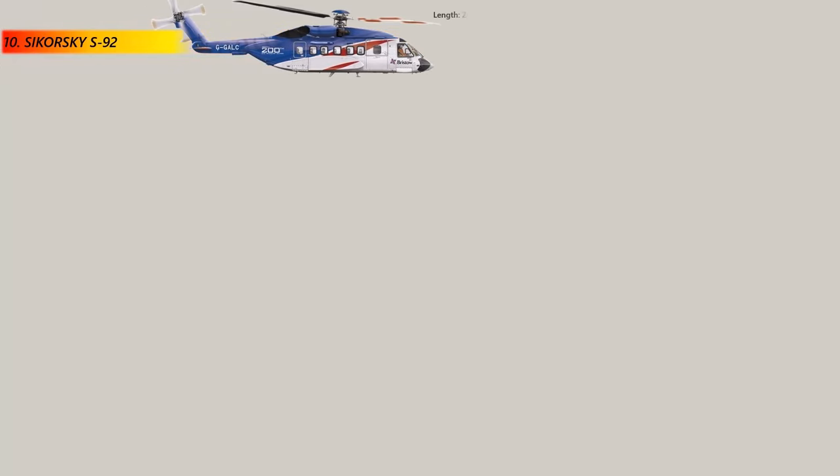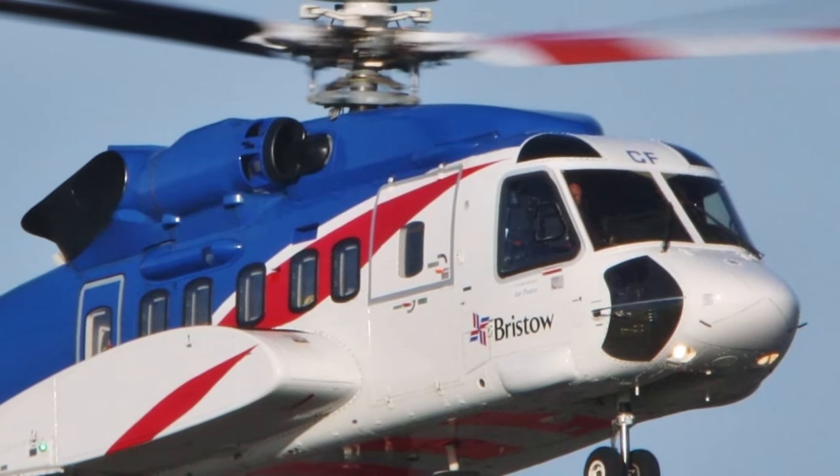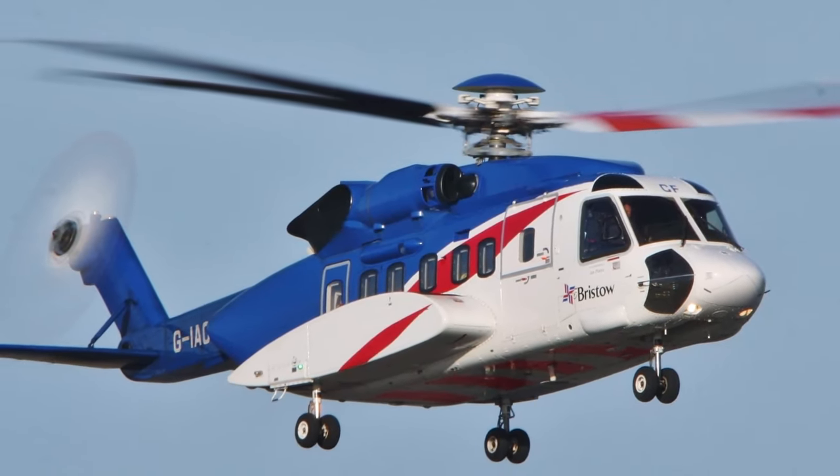Number 10: Sikorsky S-92. The S-92 is a medium-sized helicopter and is widely used in both military and civilian roles, including offshore oil and gas operations, search and rescue missions, and VIP transport. This heavy-lift helicopter has a maximum take-off weight of 12,500 kg and can lift up to 4,500 kg.